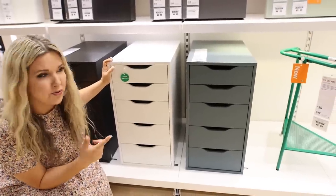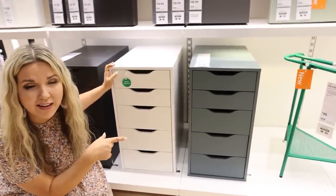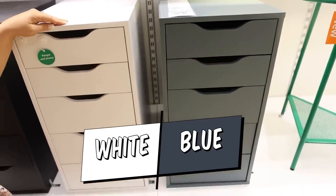So you can now get the Alex drawers in different colors. It comes in white and also in the blue color. Let me know down in the comments which drawer color you prefer — the white or the blue.